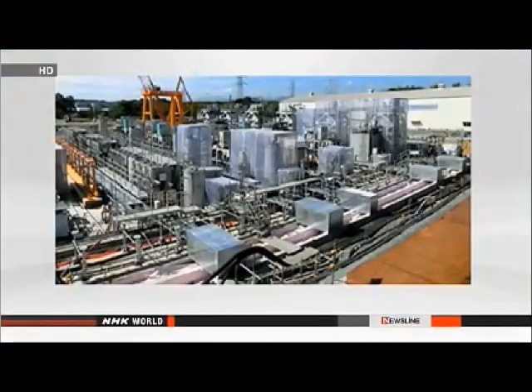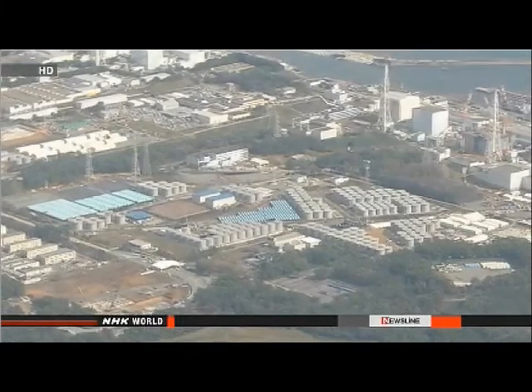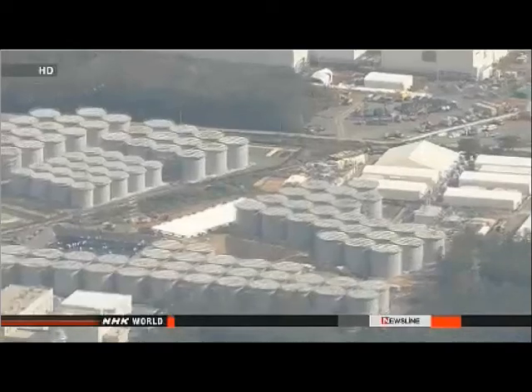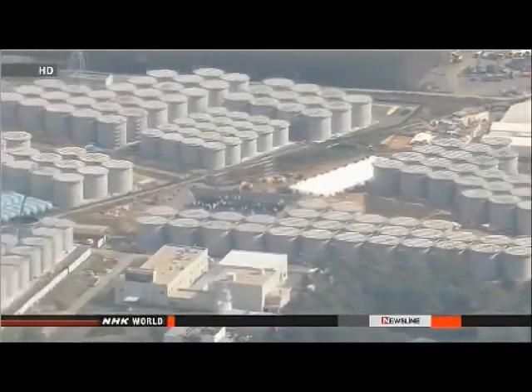The officials say the leak occurred in the welded section of a storage tank that holds radioactive water. They say the water has dripped into a pan below, but has not leaked outside of the filtering system. Contaminated water has been building up at the plant at a rate of hundreds of tons per day. TEPCO wants to use the new system to decontaminate it, but has halted tests to investigate the cause of the leak.